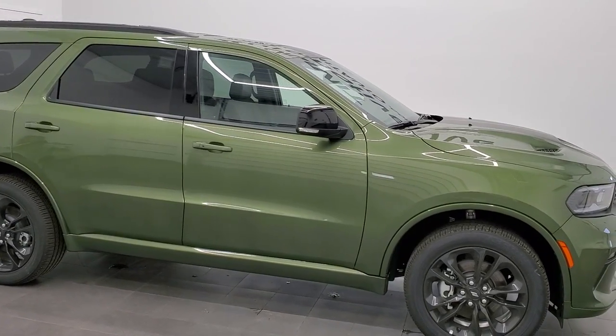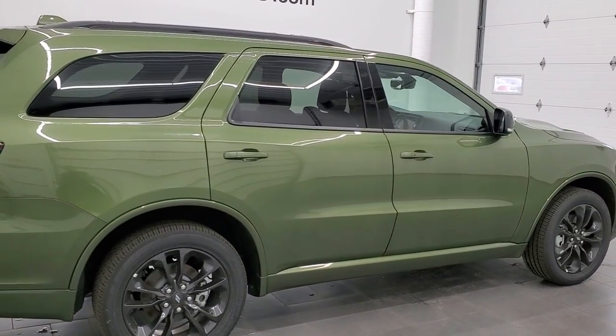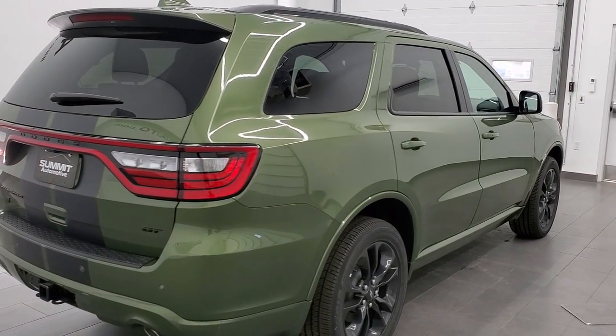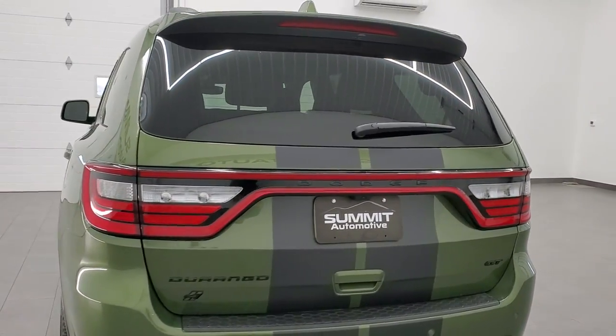This is Brett with Summit Auto and today we are checking out this brand new 2021 Dodge Durango GT. This is stock number 21T179. We are here at Summit Automotive in Fond du Lac, Wisconsin — your new and used Dodge and Durango headquarters.